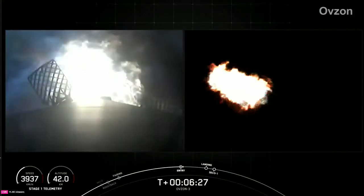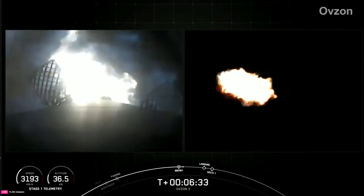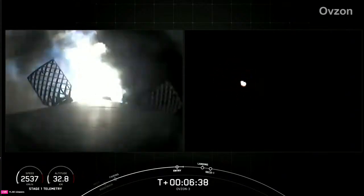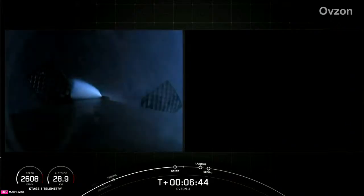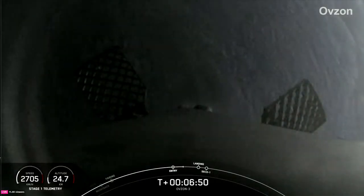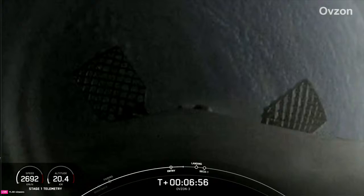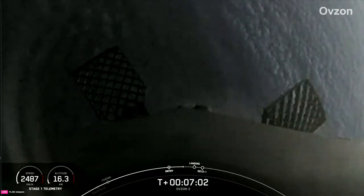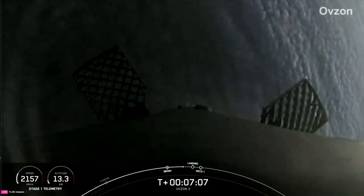Stage 1 entry burn shutdown. Stage 1 FTS is saved. The Merlins on the first stage are optimized for sea level and achieve 190,000 pounds of thrust each during ascent and descent. At liftoff, Falcon 9's first stage has thrust greater than 5,747 airplanes at full power and is consuming approximately 700 gallons of fuel per second. We also just heard that callout of nominal trajectory.